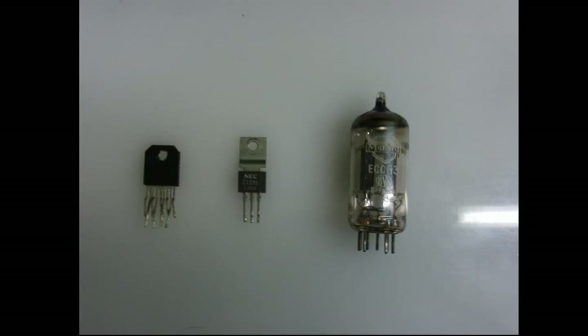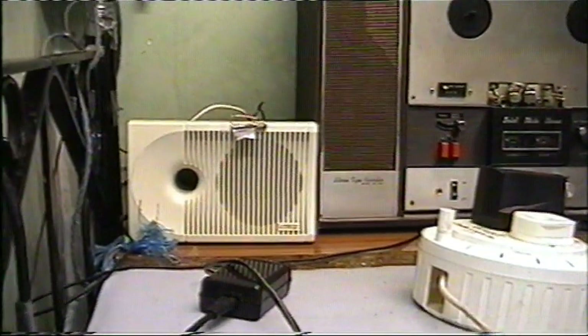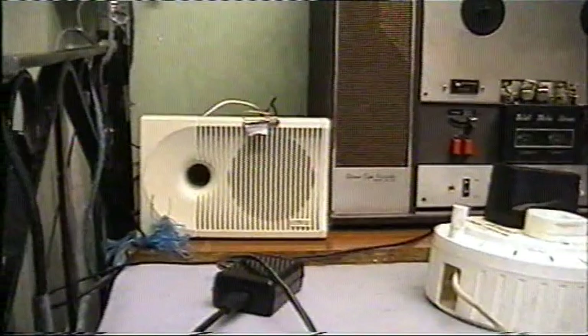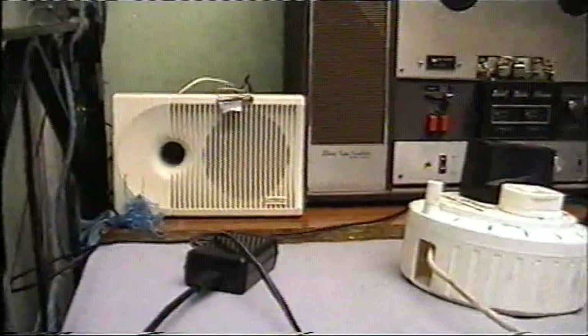I'm going to be testing three of the amplifiers I have. One of them having an integrated circuit amplifier. So let's bring on our three contestants. On the far left, part of a computer surround sound system from around 1998, and it has a chip amplifier.